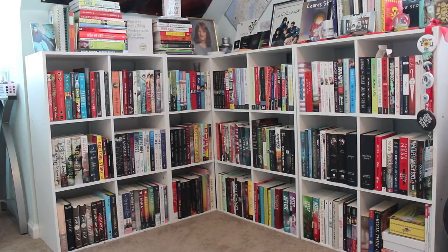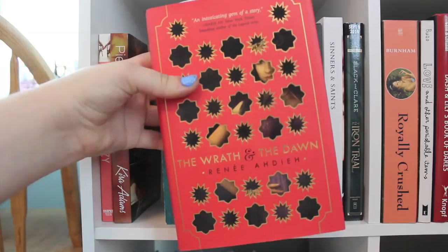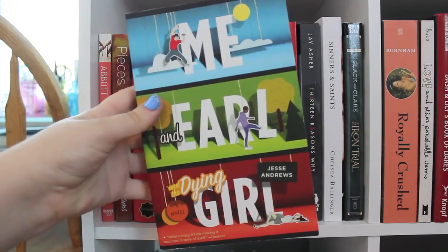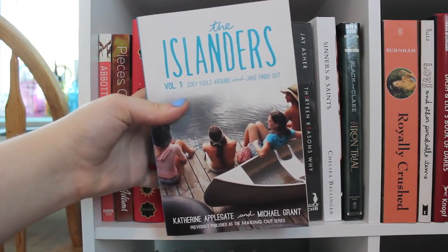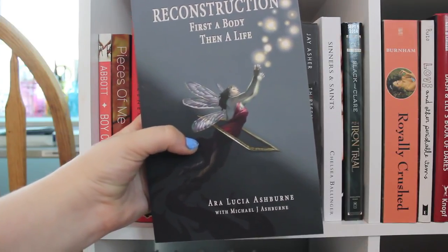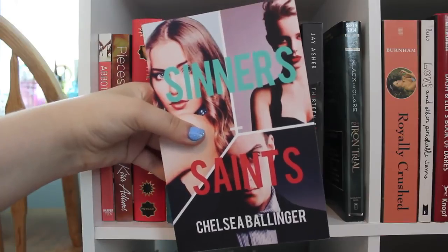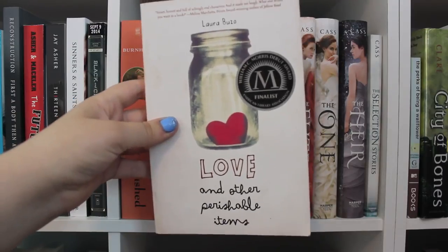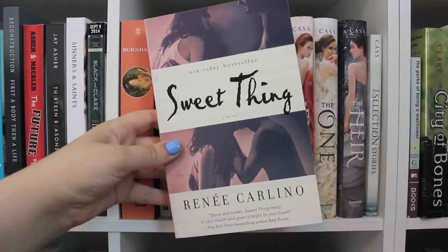This is my entire bookshelf. I'm gonna start by going over each and every cubicle, then show you what's on top. Starting in the upper left corner: Boy Crazy by Hayley Abbott. Pieces of Me by Kira Adams. The Wrath and the Dawn by Renee Aheiden. Love Rosie by Cecilia Ahern. Speak by Laurie Halse Anderson. Me and Earl and the Dying Girl by Jesse Andrews. The Islanders Volume 1 by Katherine Applegate and Michael Grant. Reconstruction by Ara Lucia Ashburn. The Future of Us by Jay Asher and Caroline Mackler. Thirteen Reasons Why by Jay Asher. Sinners and Saints by Chelsea Ballinger. The Iron Trial by Holly Black and Cassandra Clare — this is an ARC copy. Royally Crushed by Nikki Burnham.